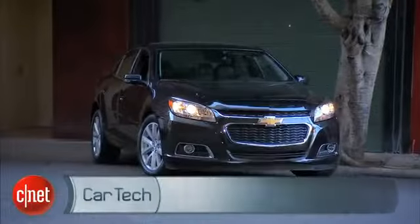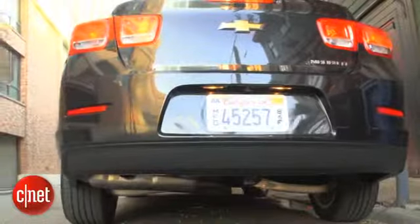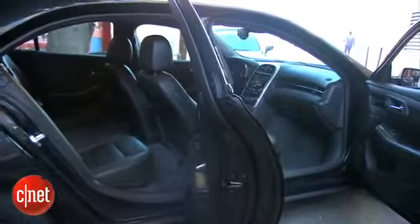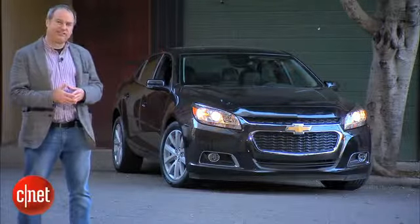A midsize sedan is more of a practical purchase than an emotional one. With this kind of car, the entire family chimes in — it's got to meet a lot of needs. The Chevy Malibu does pretty well in all considerations. It's a comfortable ride, gets good fuel economy, and it's got a lot of interior space. The design is pretty conservative; this car really blends in. It's kind of the opposite of ostentatious.